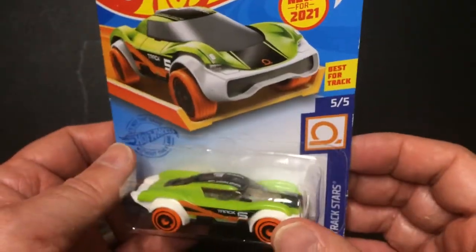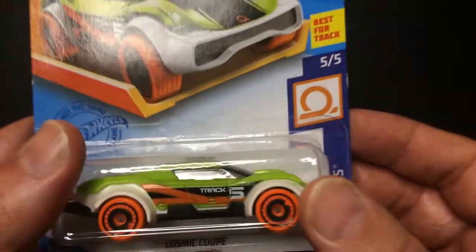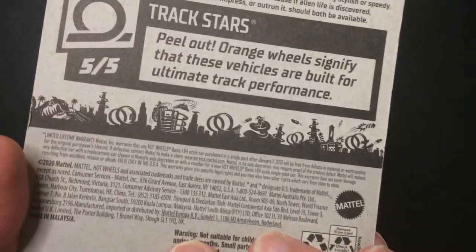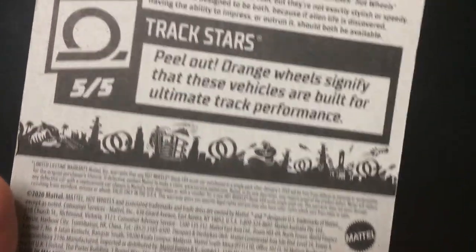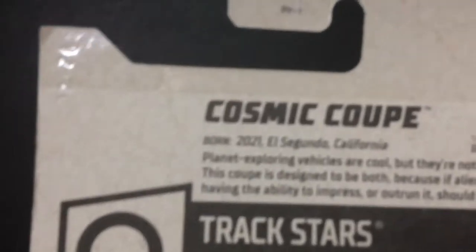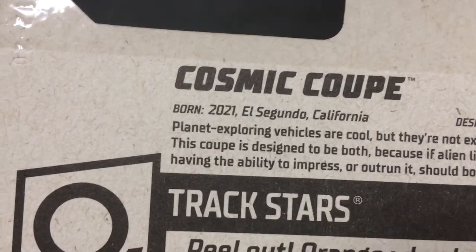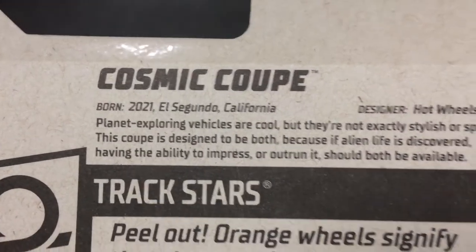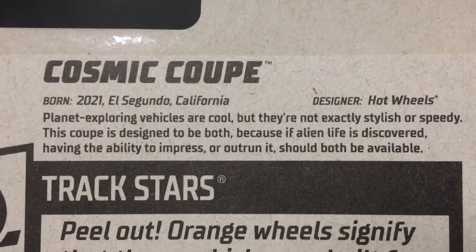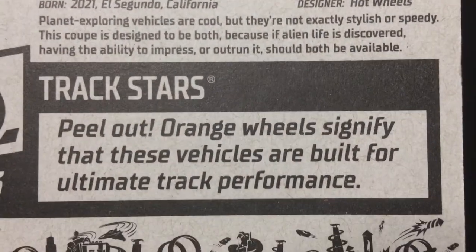Really cool — green, orange, and white. Track five because it's five out of five. The Cosmic Coupe here, born 2021, El Segundo, California. There's a little blurb about it — pretty cool. Ultimate track performance.